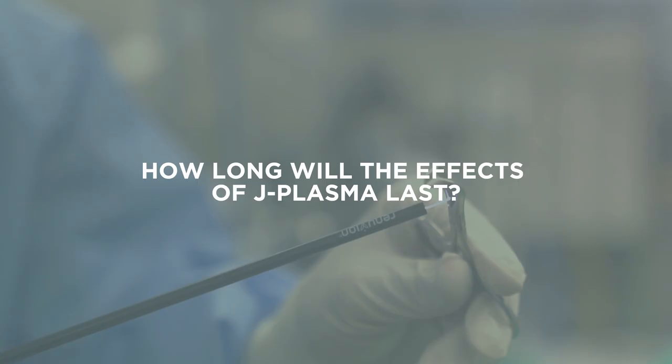How long will the effects of J Plasma last? The results are permanent, but keep in mind that we're always aging. So even though you'll see an immediate result and improvement at six months, over the course of five or ten years, your collagen, your elastin, and your skin will continue to change because of the aging process. Things will still happen, we will still age, but after the treatment the skin will be tighter.